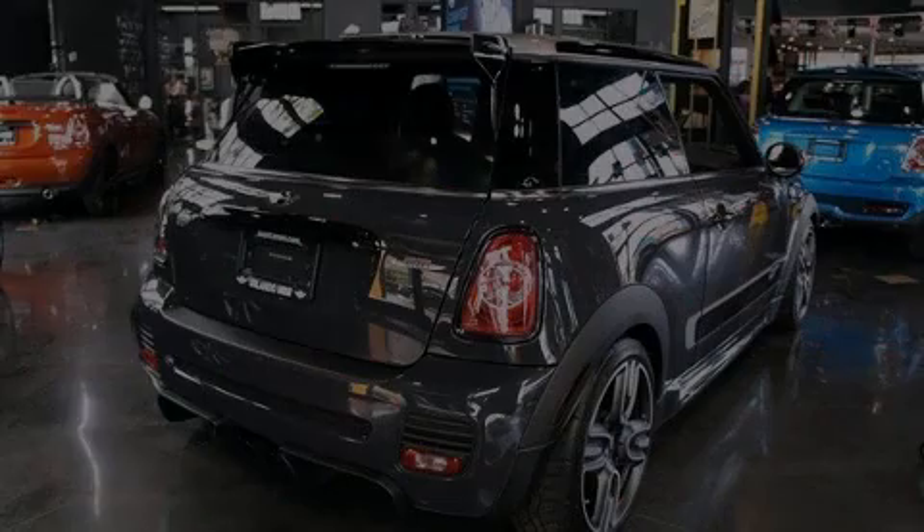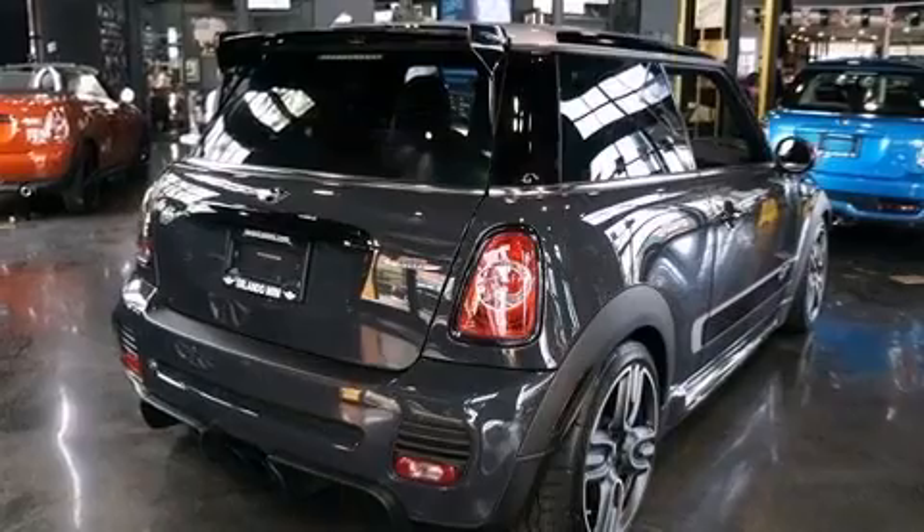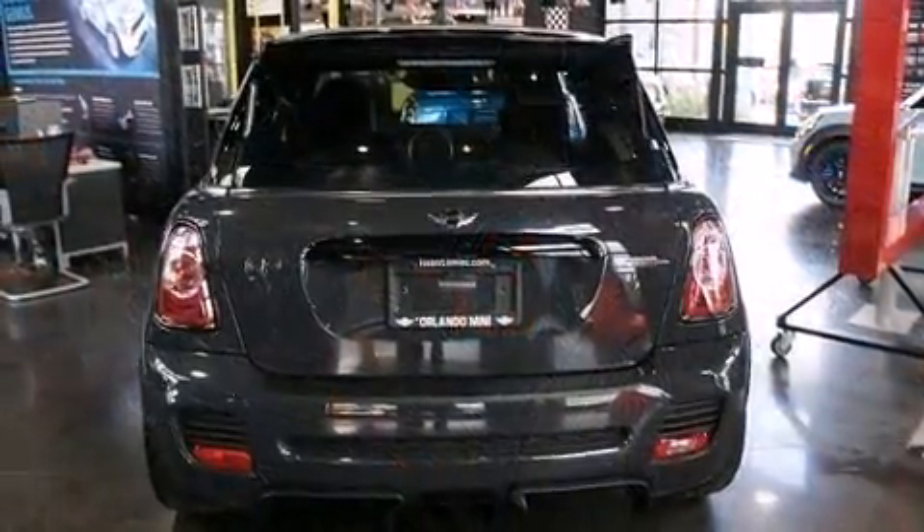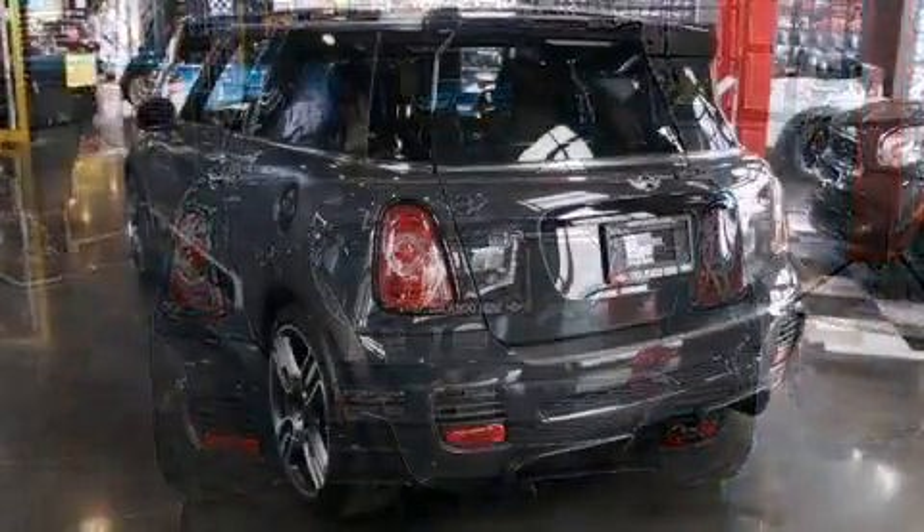Outstanding design defines the 2013 Mini Hardtop. With fewer than 15,000 miles on the odometer, this is a technologically advanced vehicle for the sport-inclined driving enthusiast.